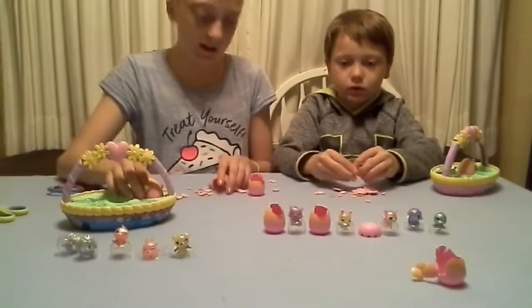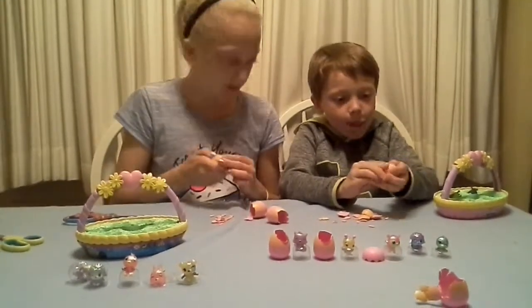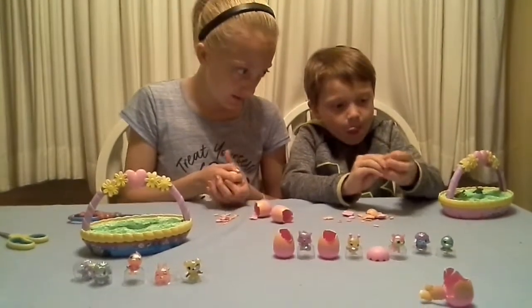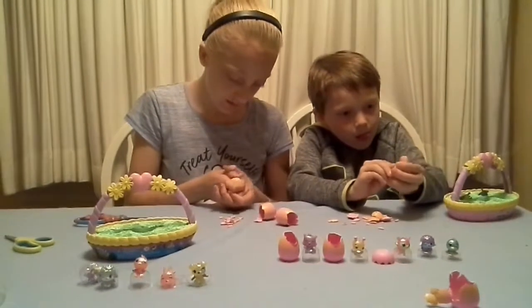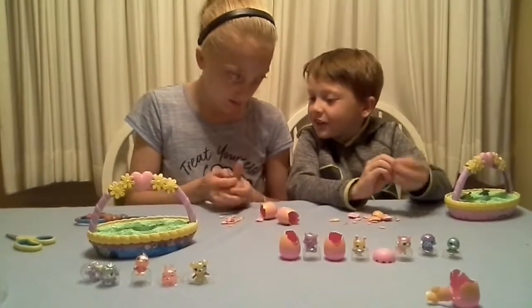We have one left each. Three, two, one, go! I'm really done. I just pressed it — oh dang it, I didn't get it.